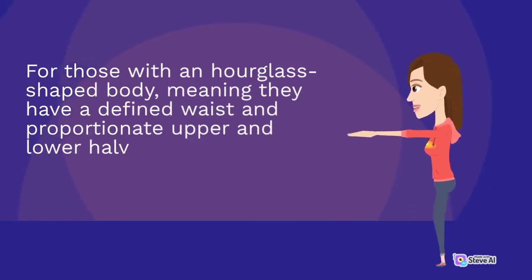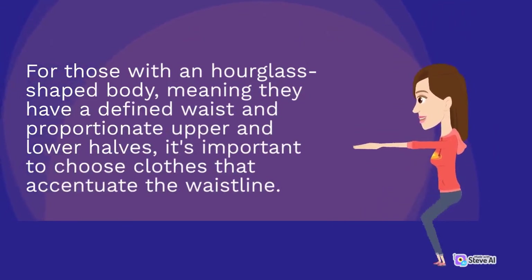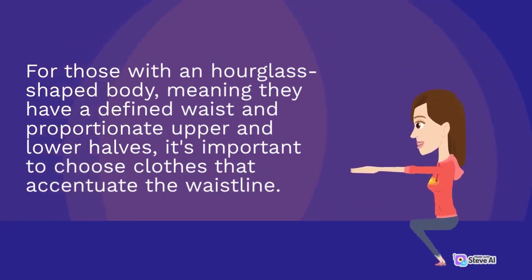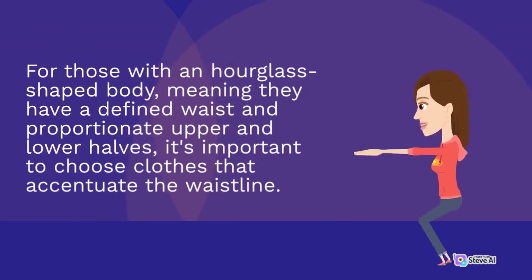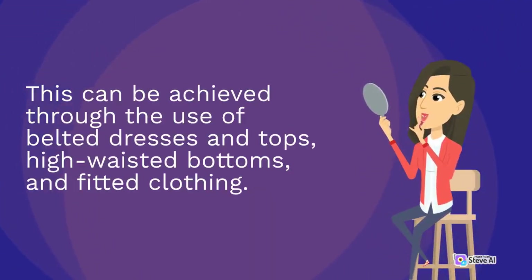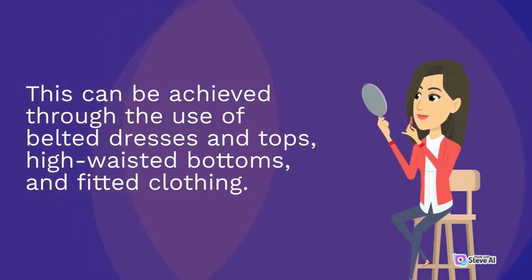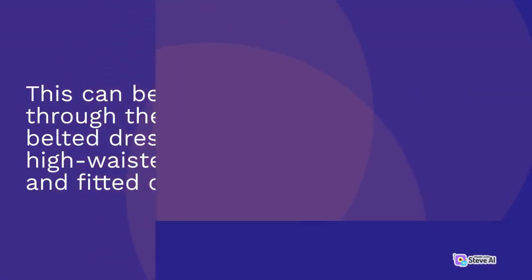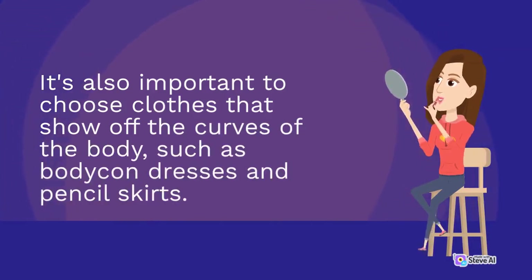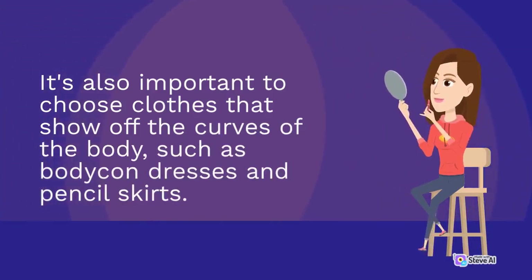For those with an hourglass-shaped body, meaning they have a defined waist and proportionate upper and lower halves, it's important to choose clothes that accentuate the waistline. This can be achieved through the use of belted dresses and tops, high-waisted bottoms and fitted clothing. It's also important to choose clothes that show off the curves of the body, such as bodycon dresses and pencil skirts.